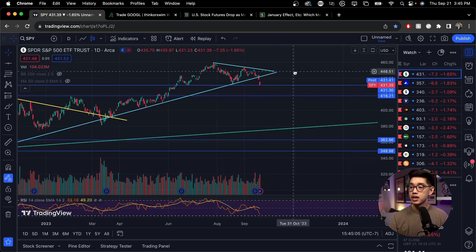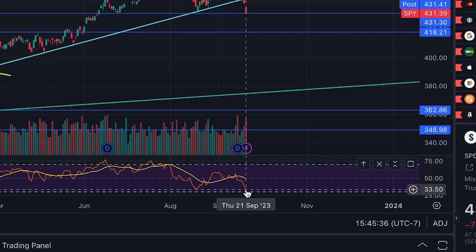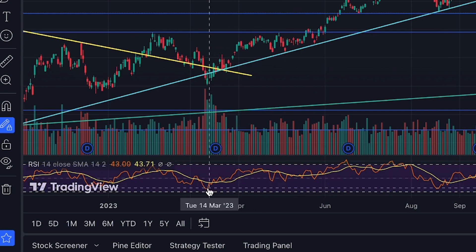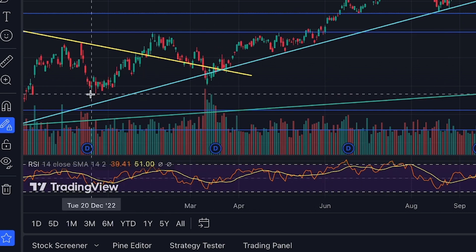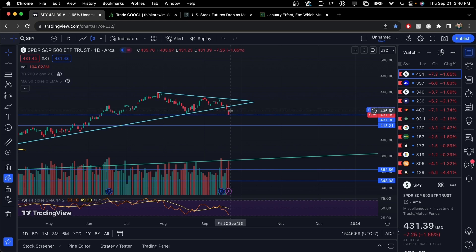Just by looking at the technical charts, I do think that we are going to retrace back upwards. There are some indicators — we might be on some sort of horizontal support line at the $430 level. You can see that we bounced off of this back in June 2023 and we might be bouncing off of it again right here. We can also take a look at the RSI, which right now is around 33. This is usually the level that the S&P 500 likes to bounce off of — we bounced off this RSI level back in August 18, 2023, and again back in March 2023.